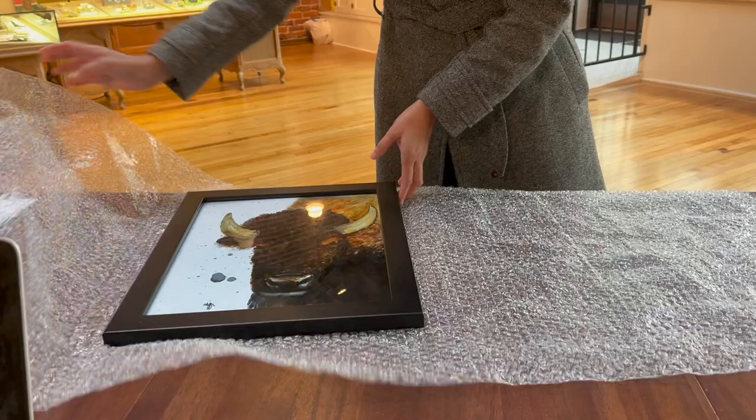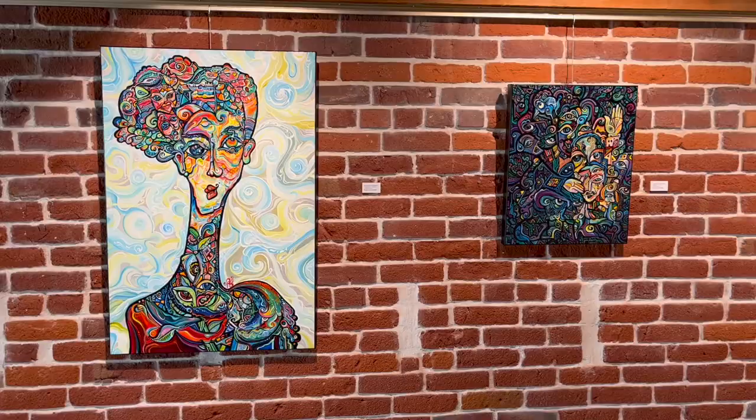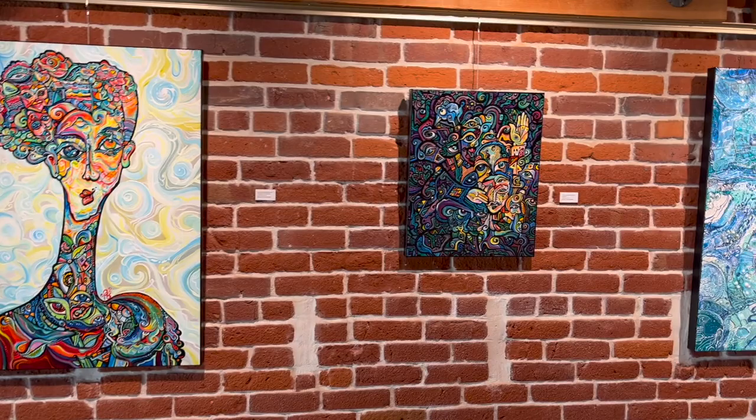Chiffon Lark's piece, Buffalo Medicine, is made with alcohol ink on Yupo paper. Her work is influenced by her indigenous heritage. Her technique involves using her breath, open air blowing, and watercolor paintbrushes to develop her images.